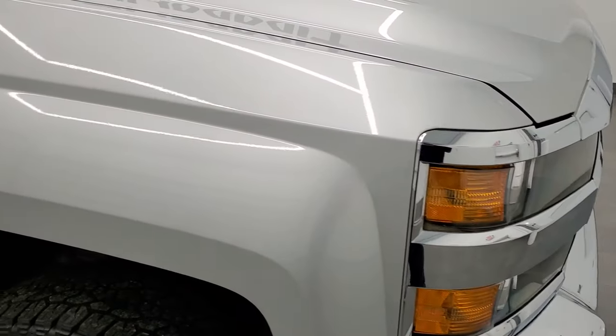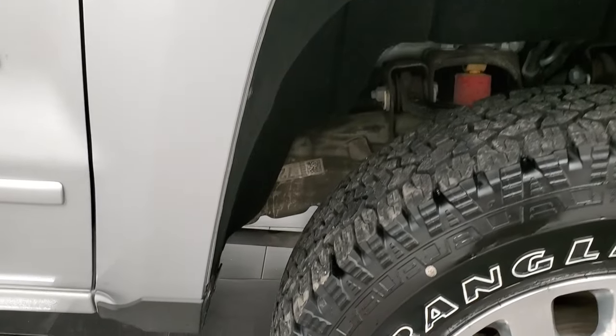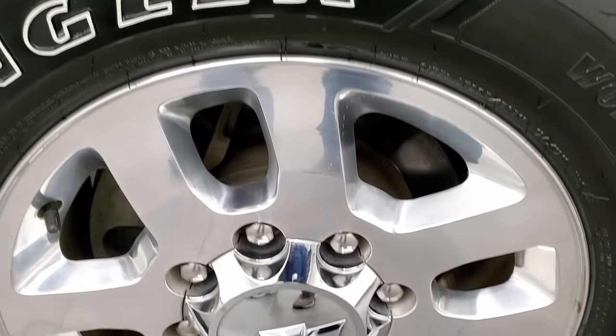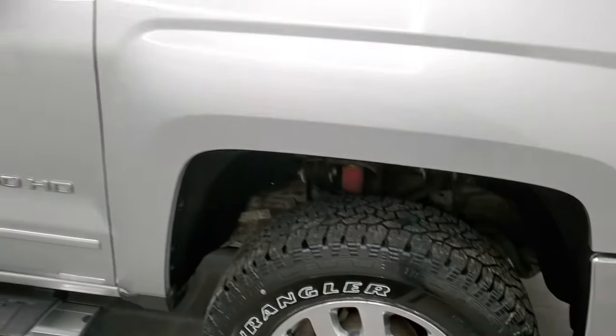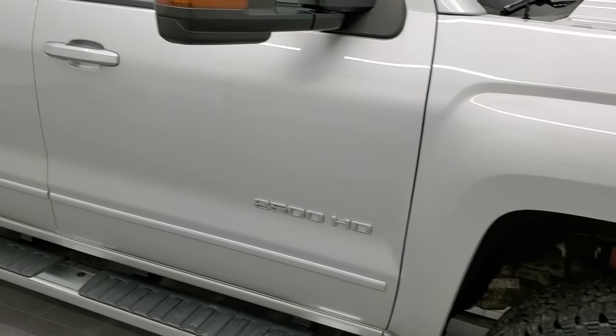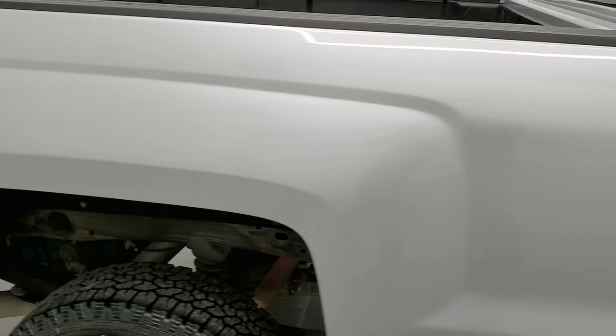The passenger side front fender is in pretty nice condition, and the passenger side rim has no major scuffs or scrapes on that. As you go down this side of this 2015 Chevy Silverado 2500, take note of how clean the body is, how reflective and mirror-like that paint is.